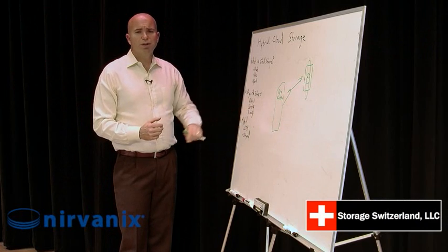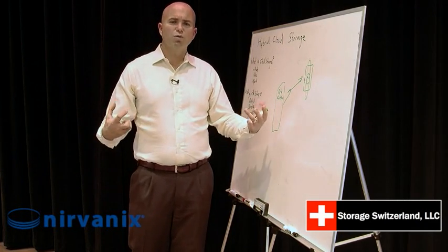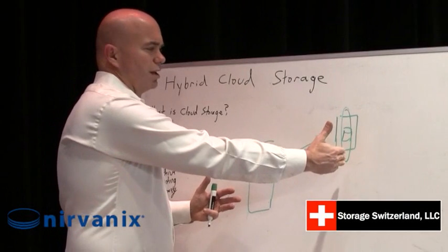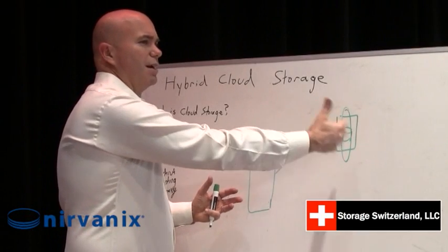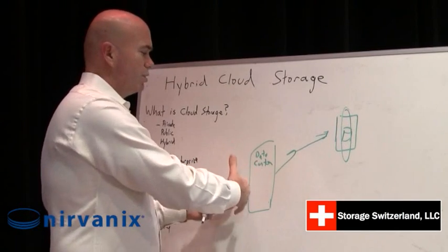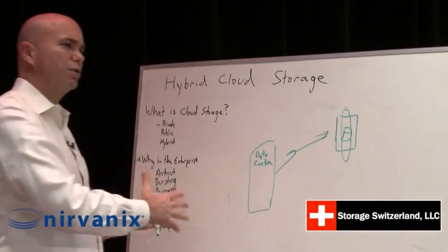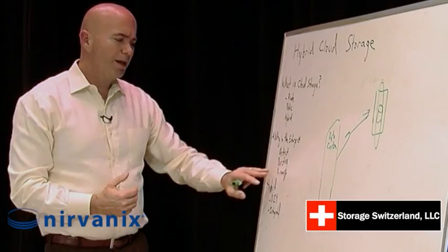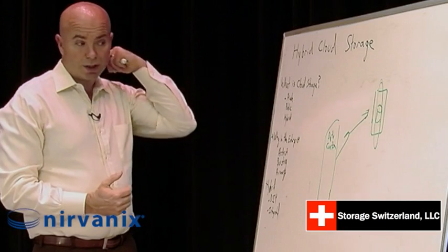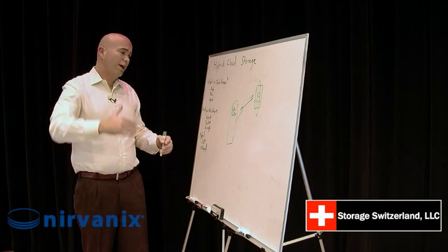The other area we're seeing is sort of a bursting model. If you have a project that is very large to start with, you can use the public cloud as a fill area to borrow storage. Then when you're done, delete that off and just keep a copy local. And finally, primary storage — we're seeing this grow slowly and work its way up in the enterprise.